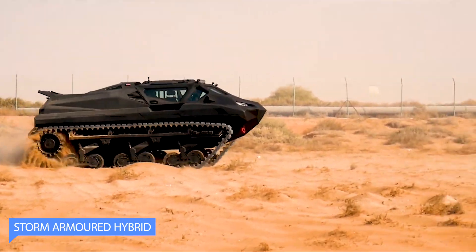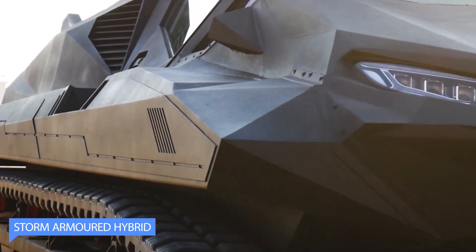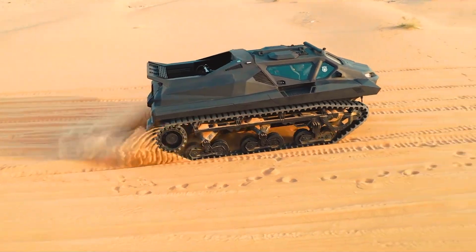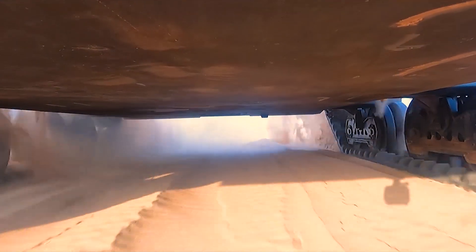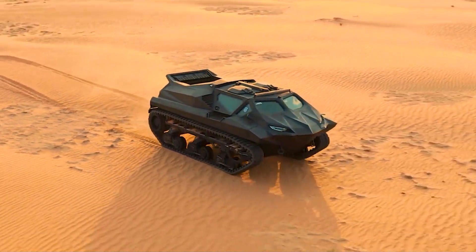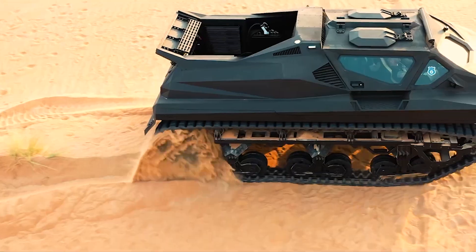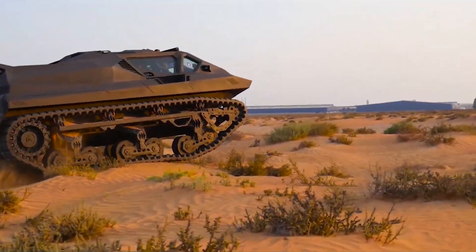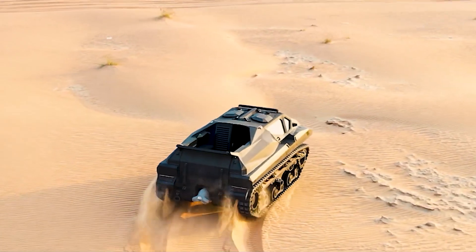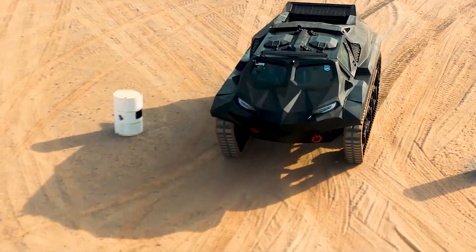The Storm Armored Hybrid is a military vehicle designed for use in extreme conditions, including floods, rough terrain, and combat situations. It is capable of operating on land and in water thanks to its amphibious capabilities. Built to be highly durable and resistant to damage, with an armored exterior that can withstand heavy impacts and protect passengers from gunfire.